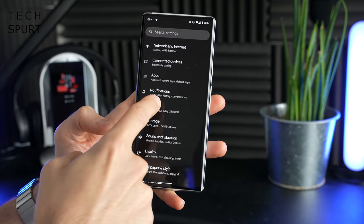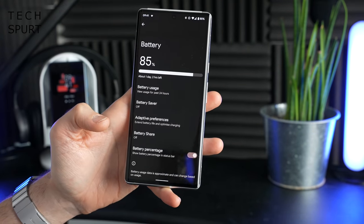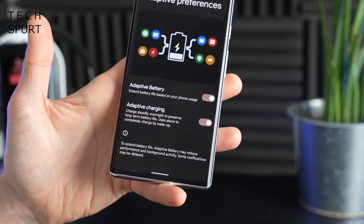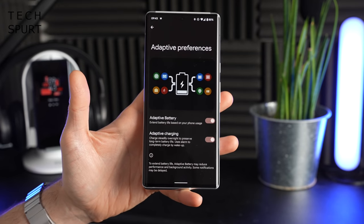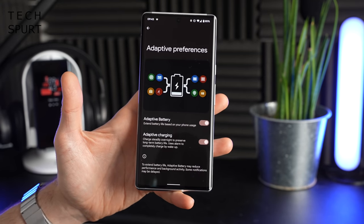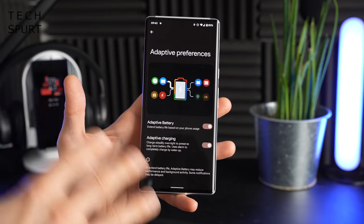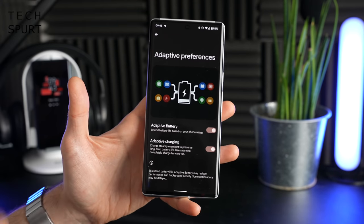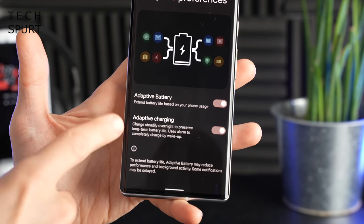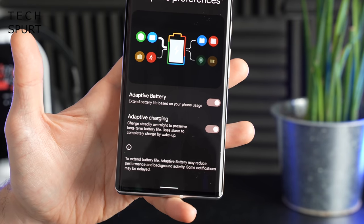Last up in this Pixel 6 and Pixel 6 Pro tips guide, I want to give a shout out to some of the battery features. If you dive into the battery settings, you can go to Adaptive Preferences. There's the Adaptive Battery feature, which is fantastic and helps extend your battery life by learning your usage habits — what apps you use and what time of day you use them — making sure those apps are ready to go while apps you rarely use stay cold in the background. I'm also liking the Adaptive Charging feature, which figures out when you usually plug your phone in.